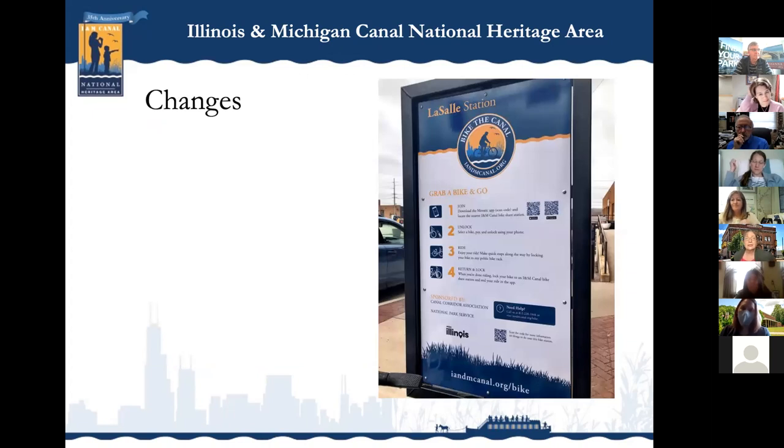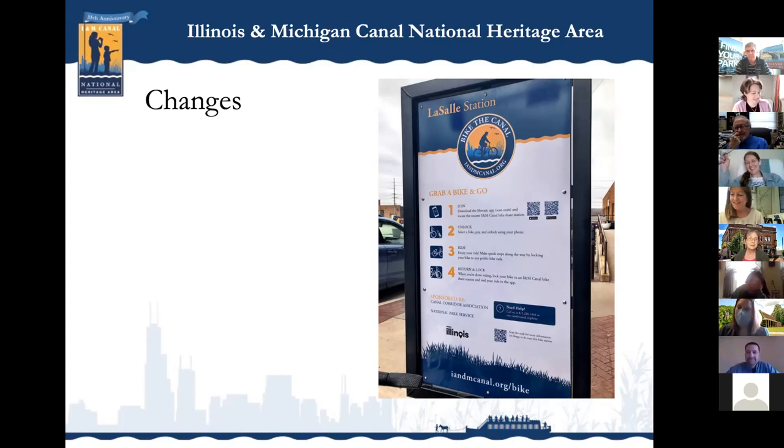That was 2019. Then COVID hit in 2020 and our bike vendor said they didn't want to take the bikes out. We kept saying the weather's beautiful and everyone's on the trail, but they kept putting us off. Finally they said they were probably going out of business. It's a very long story — much longer than the eight minutes allotted — and it probably would include some wine because it's still not over.